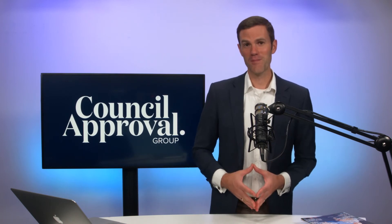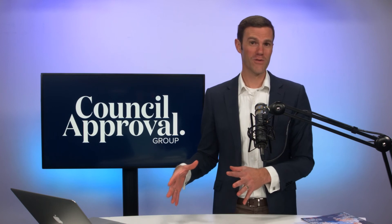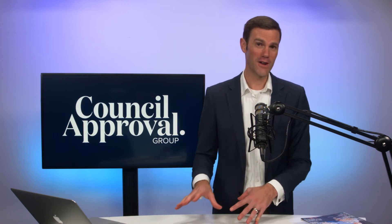So if you would like that help, my name is Colin Fragar. Please jump over to councilapproval.com.au and book in for your free consultation there.